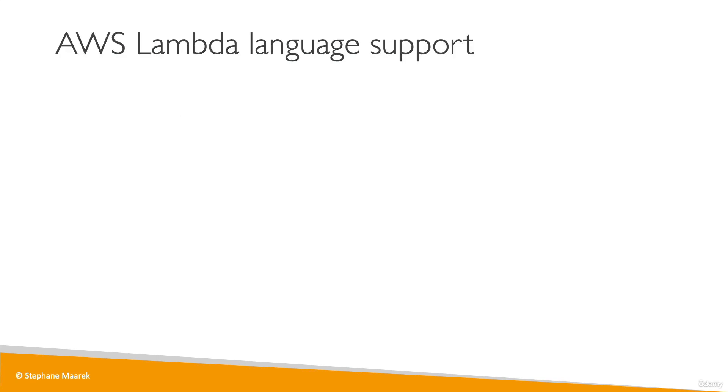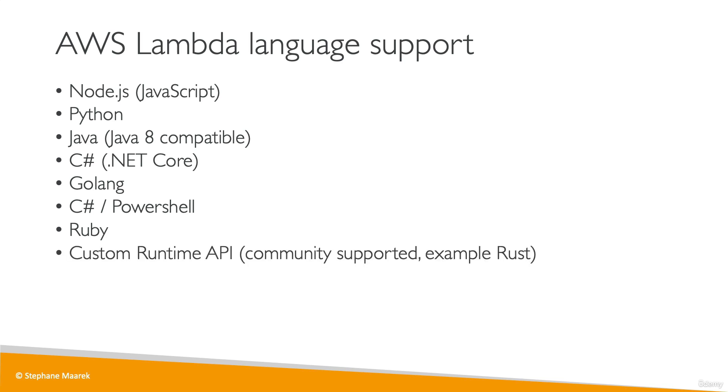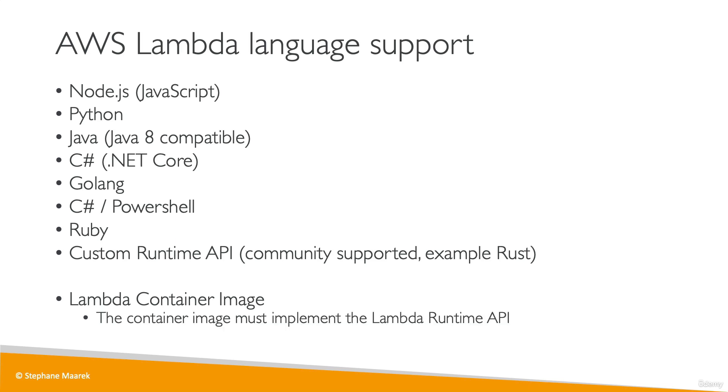Lambda supports many languages: JavaScript through Node.js, Python, Java, C#, Golang, PowerShell, and Ruby, plus any language you want through the custom runtime API. There is also the Lambda container image runtime, which allows you to run Docker containers on top of Lambda. However, these container images must implement the Lambda runtime API — they are very specific Docker images, not arbitrary ones.